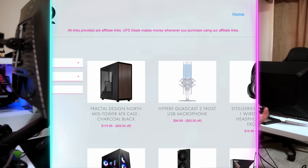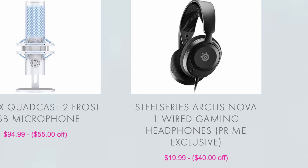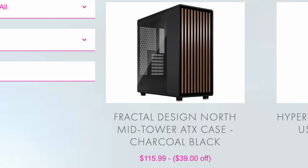Welcome back to UFD Deals, bringing the hottest tech deals on the internet. Starting us off, we have the SteelSeries Arctis Nova 1 wired gaming headphones, available as a Prime exclusive for only $19.99 — that's $40 off. Next up, we have the HyperX Quadcast 2 Frost USB microphone going for $94.99, making it $55 off — it is so hard to find a good white microphone for an all-white setup, so here you go. And last, we have the Fractal Design North Mid-Tower ATX case, available in black or white for $115.99, making it $39 off. You can find these and more linked in the video description below.